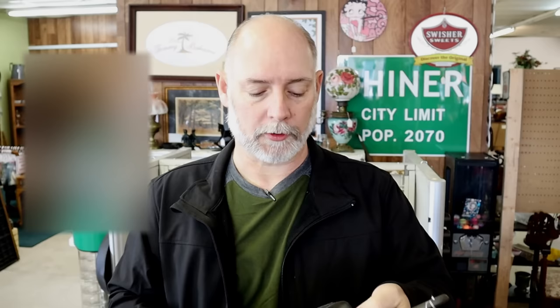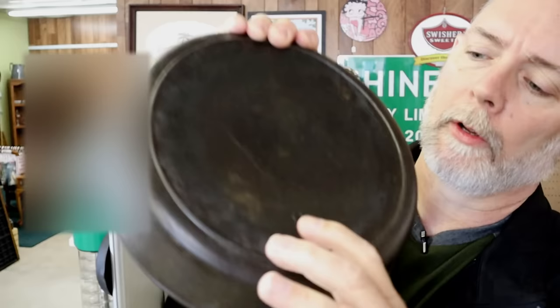Now it does have a little bit of a casting pit — maybe something got in there, something broke loose. But that is not an issue at all.